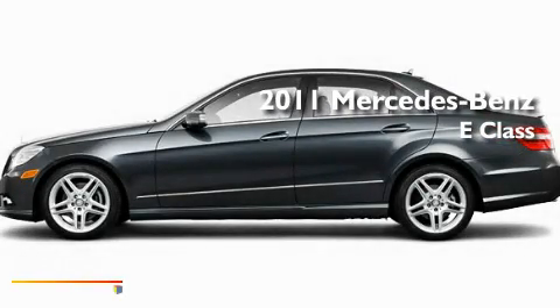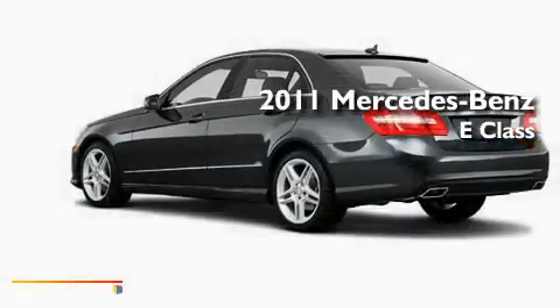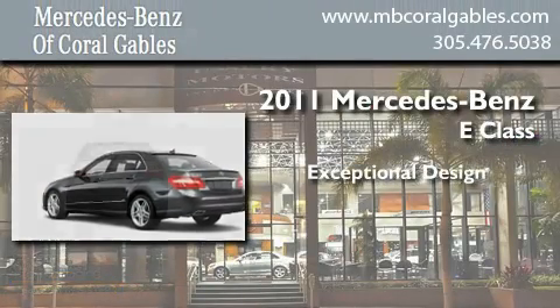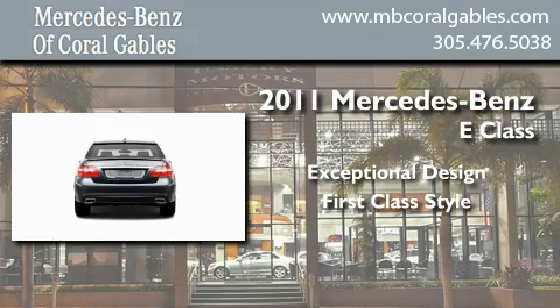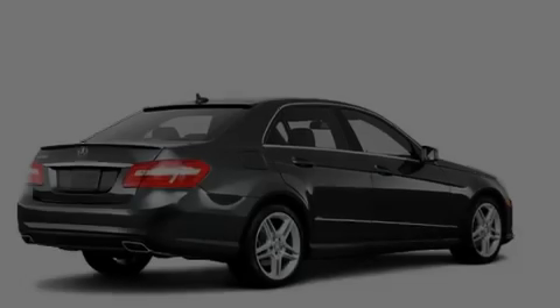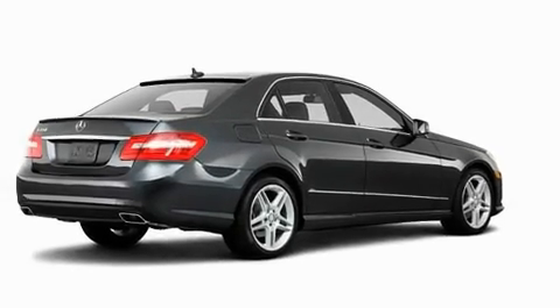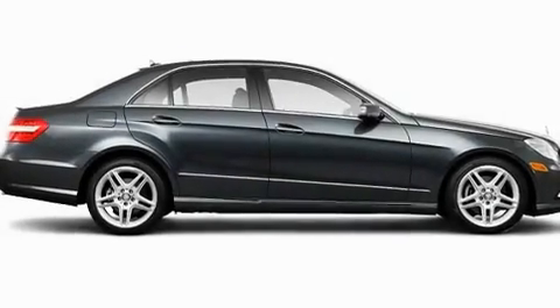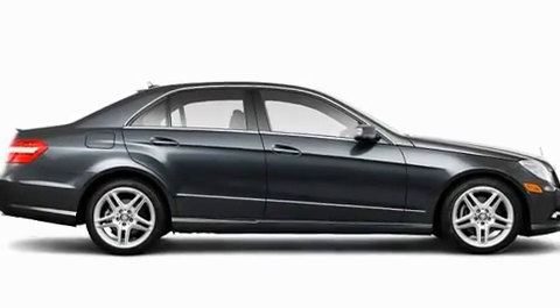This is a brand new 2011 Mercedes-Benz E-Class. Its top features include a power passenger seat, air conditioning, cruise control, a CD player, a low tire pressure indicator, and stability control.